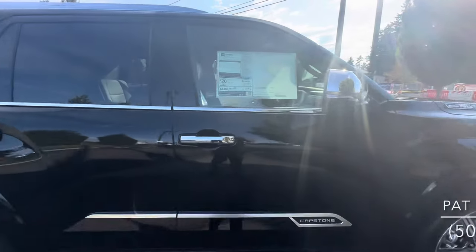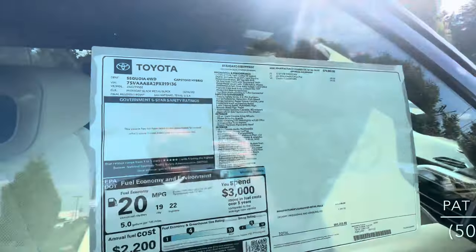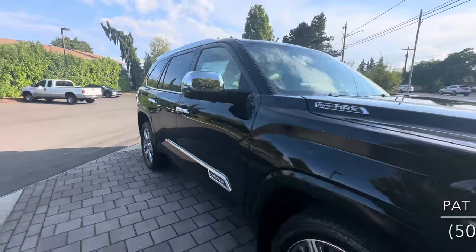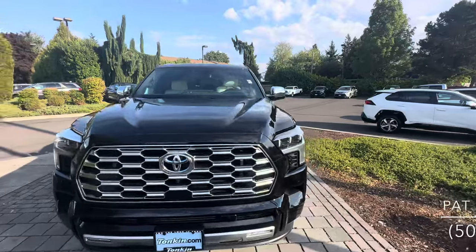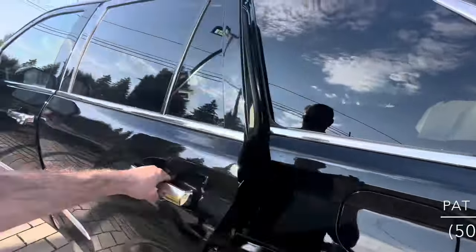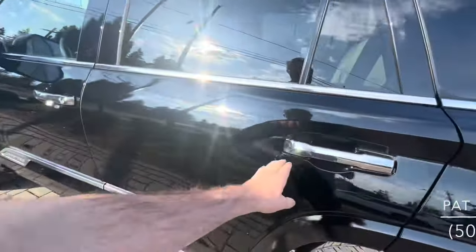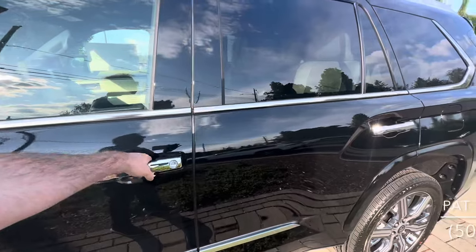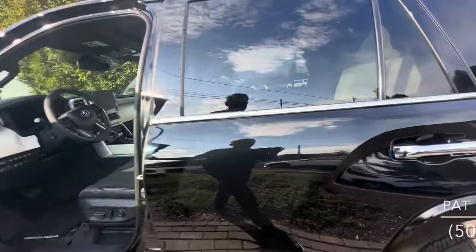This one is coming in at an MSRP of $82,213, including all-weather floor liners and a console-mounted safe, which I'll make sure to show you once we get inside. The vehicle has advanced keyless entry on three doors — the driver's door, passenger door, as well as the rear hatch.